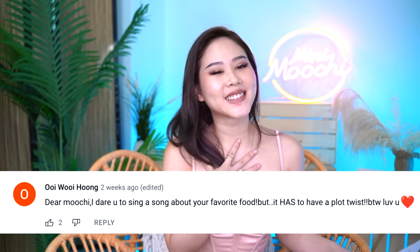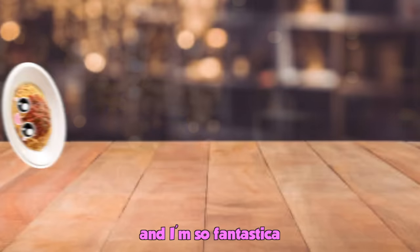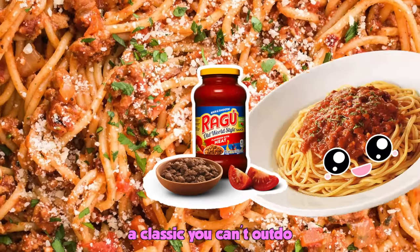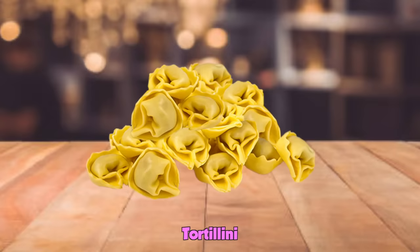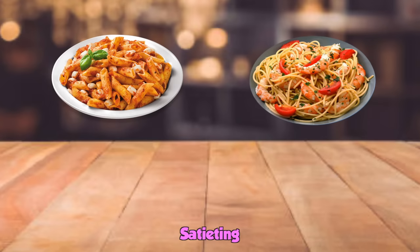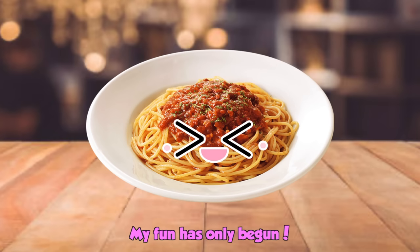Dear Moochie, I dare you to sing about your favorite food. Well, I only have one love, and it's me. My name is Pasta, and I'm so fantastic. Got one little bite, makes you go, whoa, mamacita. Bake me in ragù, a classic you can't outdo. Or serve me in cream, I'll be sure to make you scream. Fettuccine, tortellini, go with everything you give me. Make me thick, make me thin — al dente for the win. Appetizing, satiating, make you full. Every eating I cannot be outdone, my fun has only begun.